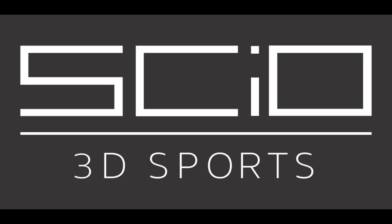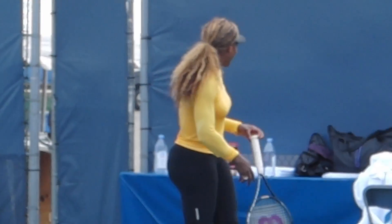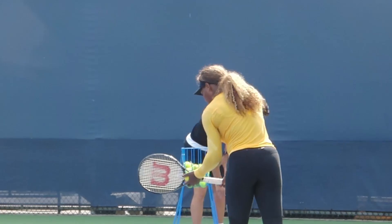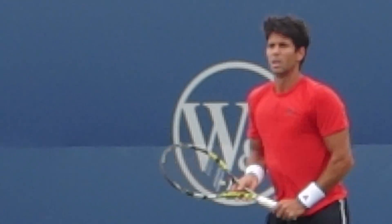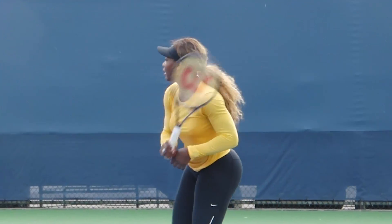Hello, welcome to SciO3D Sports presentation that asks whether Serena Williams can make it on the ATP tour. It has been reported many times that Serena only practices with men at the ATP level. The first two questions to ask are: can she serve as well as a man, and can she hit a forehand as well as a man, as these are the two dominant shots in professional men's tennis.